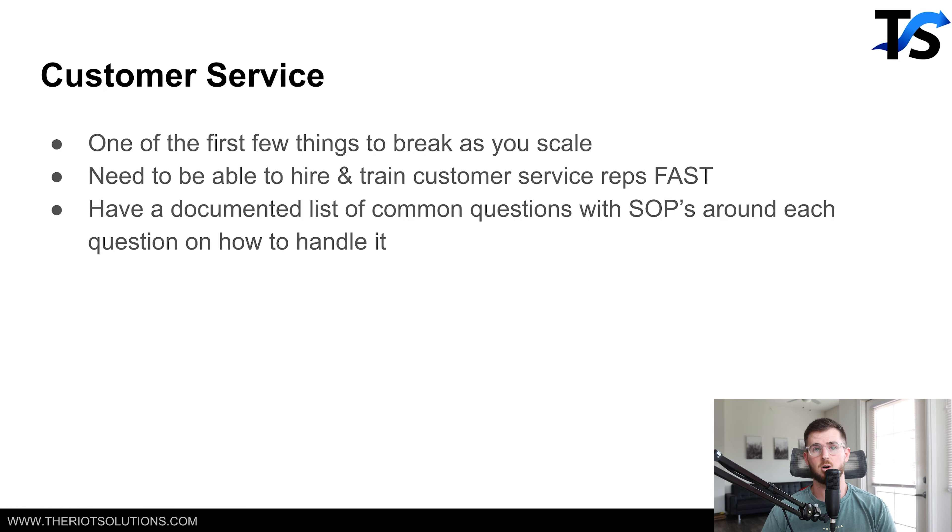As you start to scale, there are a ton more orders coming into your business. When we scaled up to about $100K a day in ad spend, we were literally getting an email every second of the day — every second, some question about an order. It's insane how fast those emails start to stack up and how much time it taxes on you throughout the day. So you need to be able to hire and train customer service reps fast in your business.